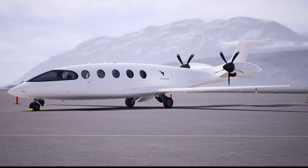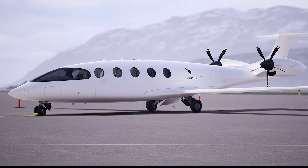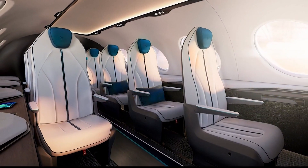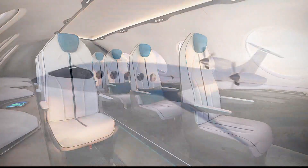Turning our attention now to a little bit of tech — check this out. The world's first all-electric passenger plane took its first successful flight. Known as Alice, the zero-emission aircraft traveled to an altitude of 3,500 feet for eight minutes on Tuesday.